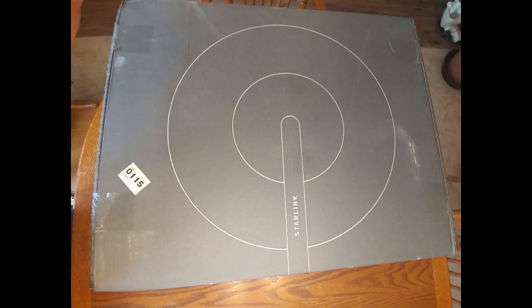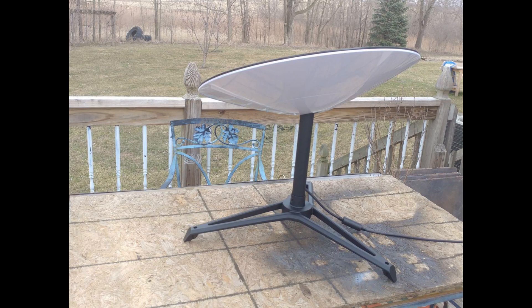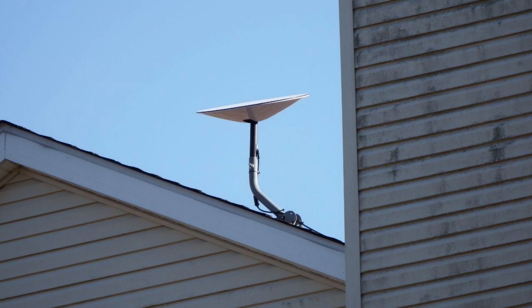Hey guys, welcome back to CoolGuyIndustry. Today I'm going to be reviewing Starlink, probably the best remote internet service.